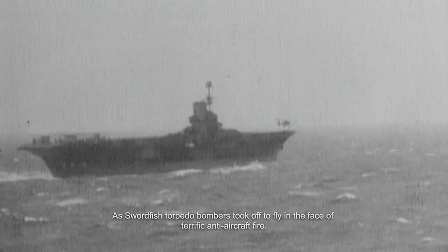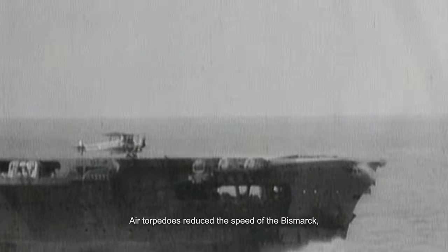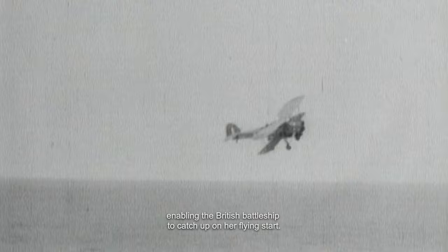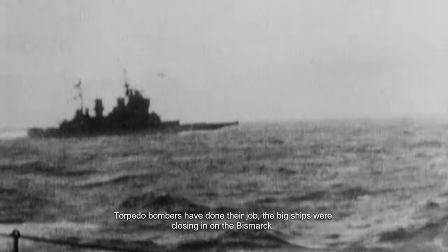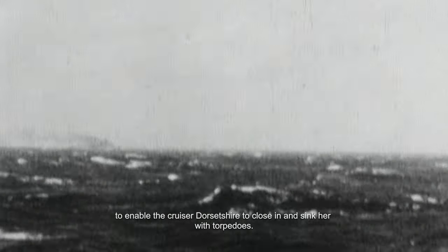Swordfish torpedo bombers took off to fly in the face of terrific anti-aircraft fire. Air torpedoes reduced the speed of the Bismarck, enabling the British battleship to catch up. The big ships were closing in on the Bismarck, coming in range to open fire with 16-inch guns — silencing the Bismarck's guns to enable the cruiser Dorsetshire to close in and sink her with torpedoes.